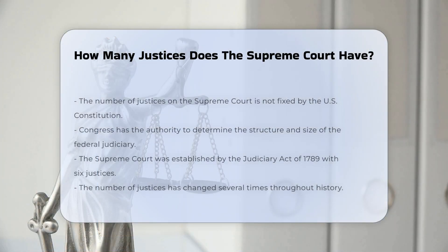The number of justices on the Supreme Court is not fixed by the U.S. Constitution. Instead, it is determined by Congress, which has the authority to decide the structure and size of the federal judiciary.